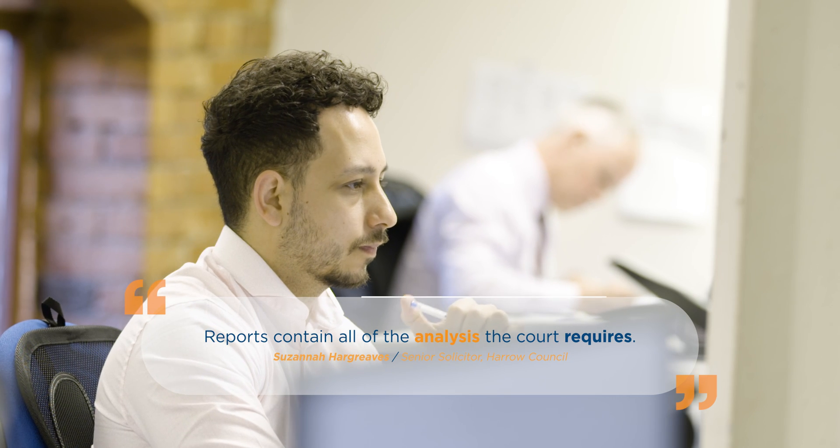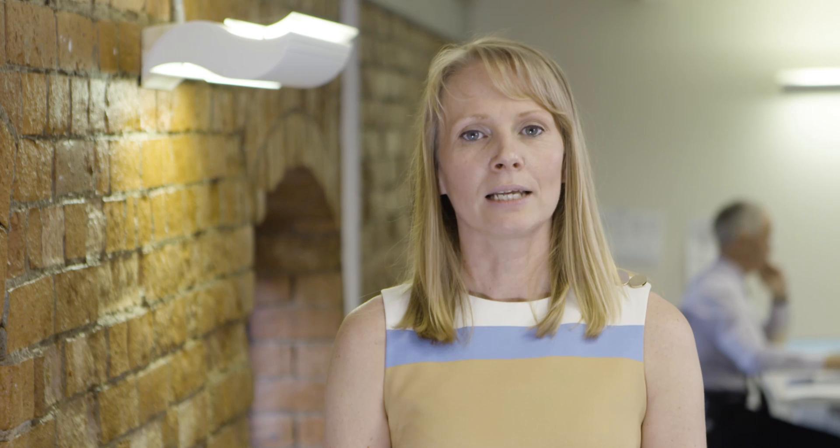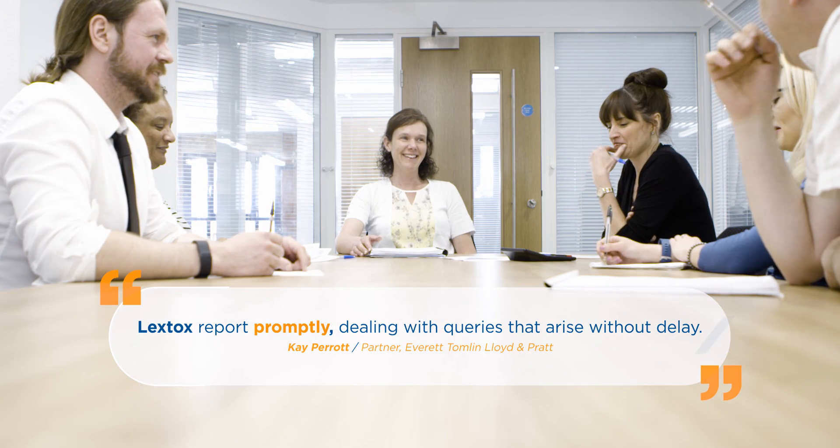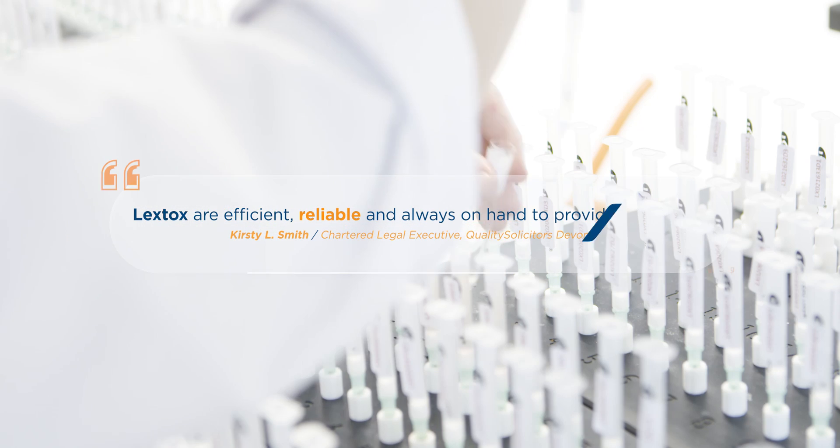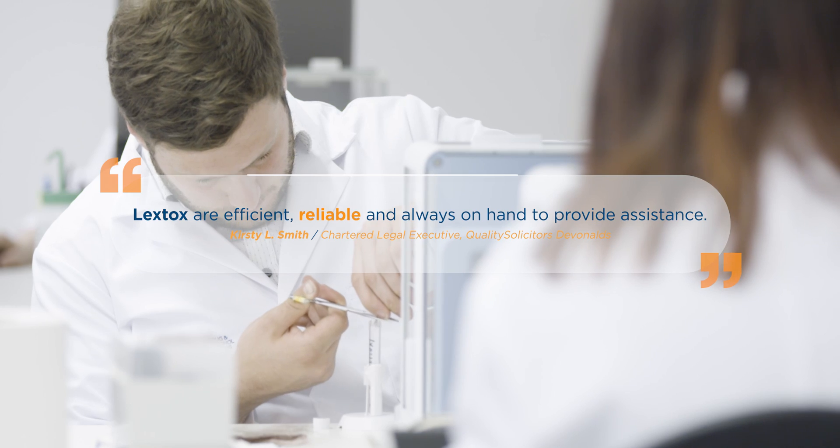Client support goes beyond issuing test results at Lextox. Clients can contact our experts directly to discuss analysis results. We regularly attend and provide evidence in court as expert witnesses. Our experts are members of the Society of Hair Testing and have over 50 years combined experience. Today we are trusted by over 7,000 family law solicitors and local authorities across the UK. Here's why.